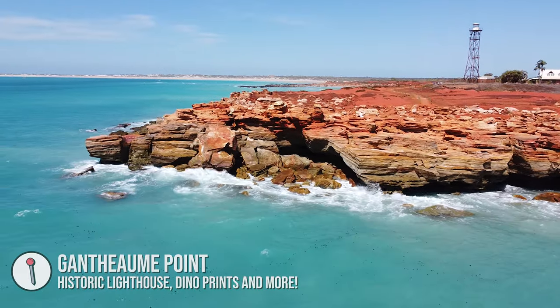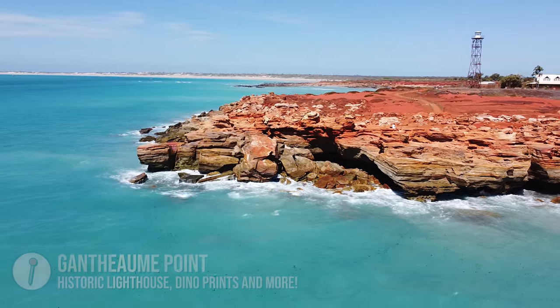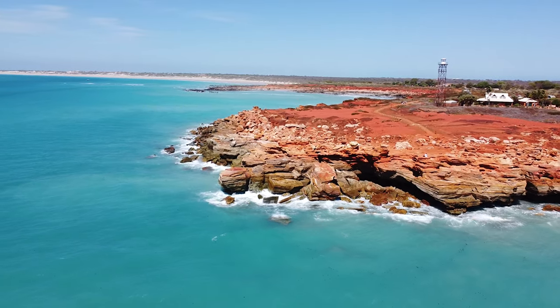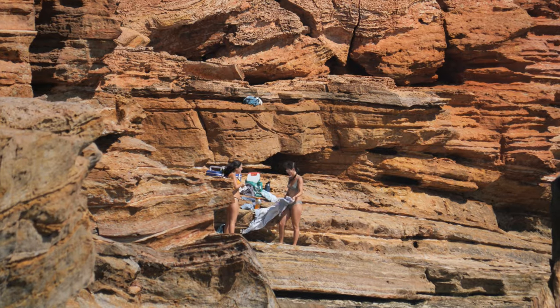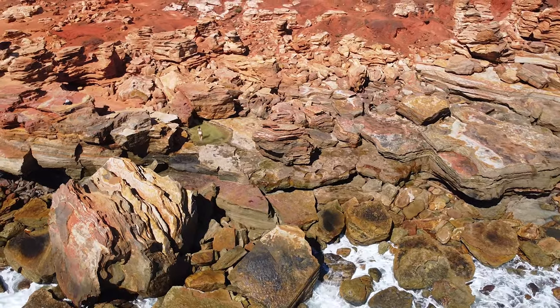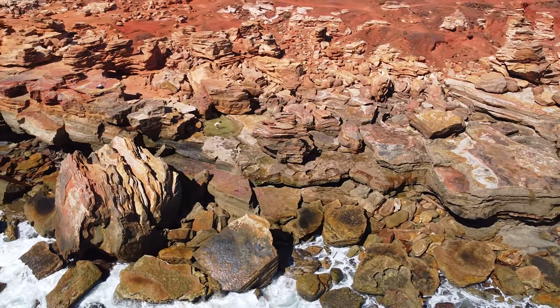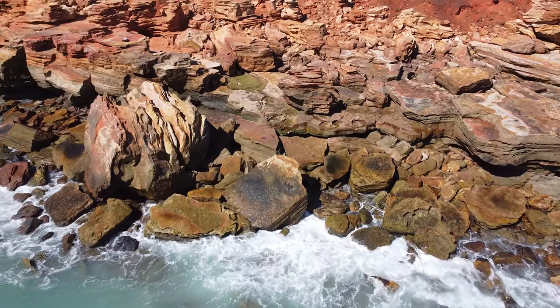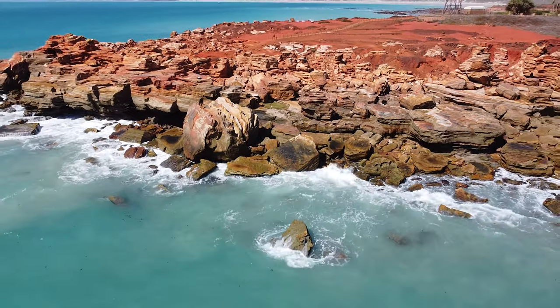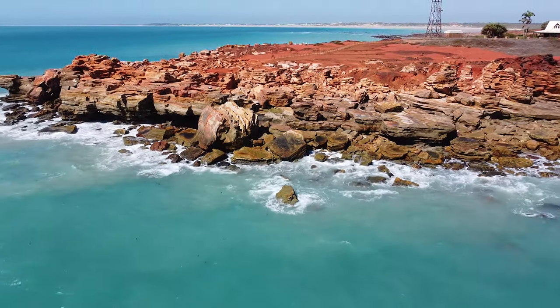We are at Gantheaume Point right now. This place is particularly cool because you have really red rocks, a lot of the cliff side has broken away and is exposed, and you can see the stratification. There are also some dinosaur footprints out here.